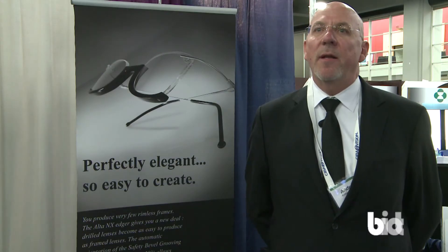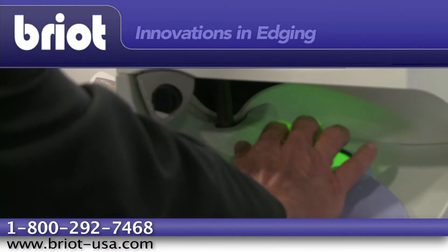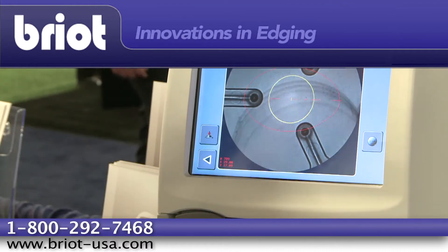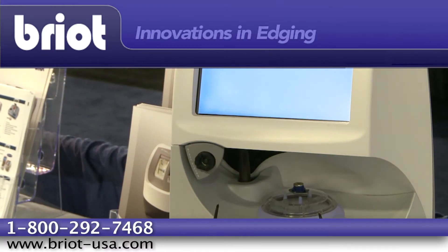The Alta is the ultimate in automated finishing systems and is designed to provide eye care professionals with the greatest process versatility, speed, and ease of use available in today's marketplace. The user-friendly Alta systems can process various types of traditional and rimless eyewear, including high base curves, custom base shapes, and premium materials with precision and minimal operator skill.